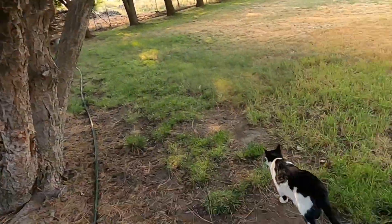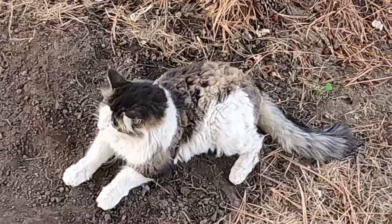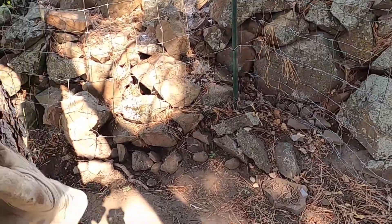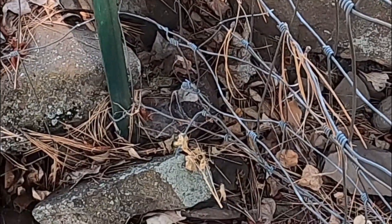Hi everybody! Out here doing some more metal detecting where the old chicken house stood — well, behind where the old chicken house stood and where there was an old outhouse. Finding mostly nails, but here and there I found something interesting. I have two little helpers with me today: Pepper and Muffy. Muffy's kind of tired because she just came back from a hunt. I just saw a snake over here, but thankfully just a garter snake. That noise was a little bit freaky.